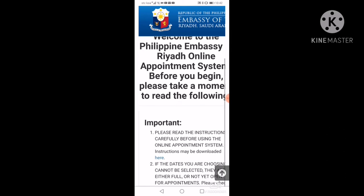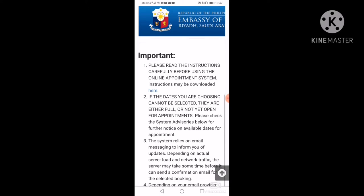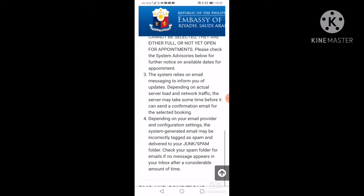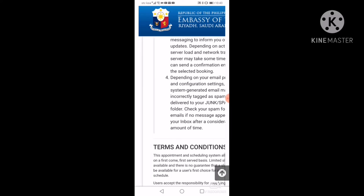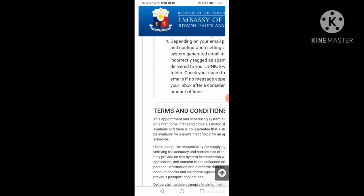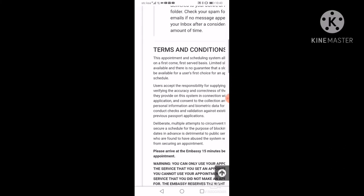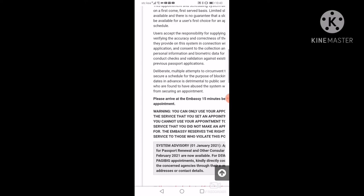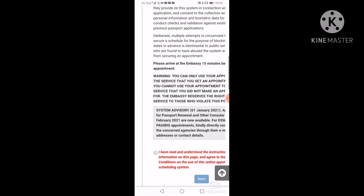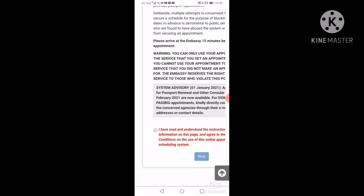Ayan po ang mga message ng imbahada. Punta lang tayo sa baba. Habang nagbabasa pababa, tindahin po natin mabuti yung mga terms and conditions ng ating imbahada. Yan po ang terms and conditions dito. Pagkatapos nyan, may mga red na letter dyan — yun ang sinasabi. Basahin nyo yan. Tapos, i-check nyo yung maliit na box at saka yung next.